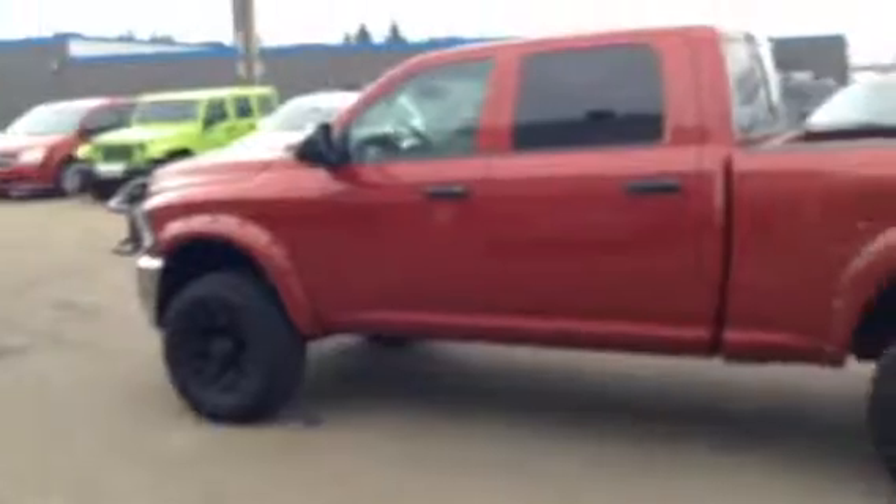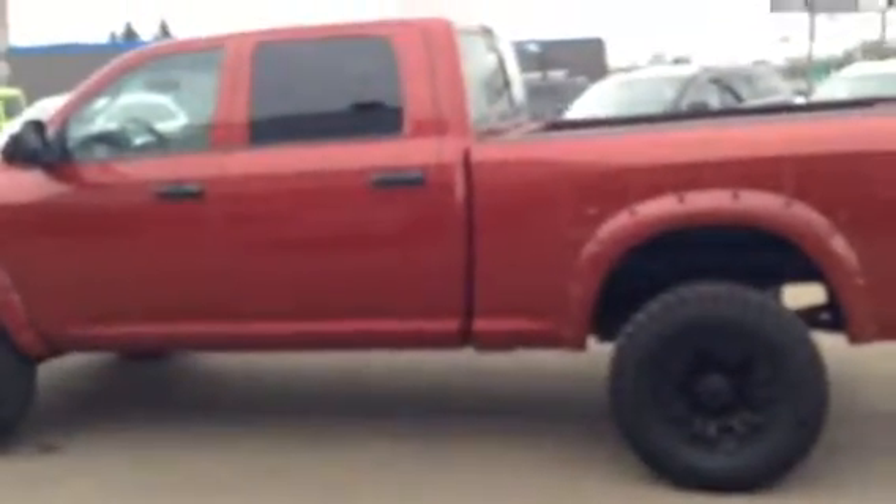It's got 192,000 kilometers on it. It runs great. Feel safe driving it. There's lots of room for camping, fishing, hunting equipment — take off for the weekend.